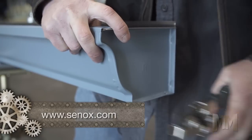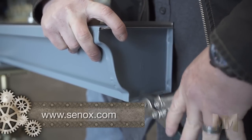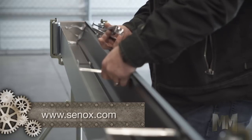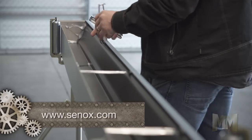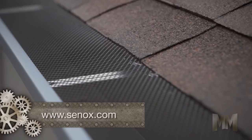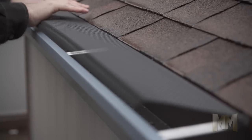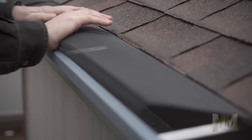All accessories such as downspouts, elbows and end caps are made from the same painted coil as the gutters, so colors are consistent and there is no need for spray paint. Senox offers a selection of virtually invisible gutter screens that don't affect the roof and need no screws or rehanging to install.